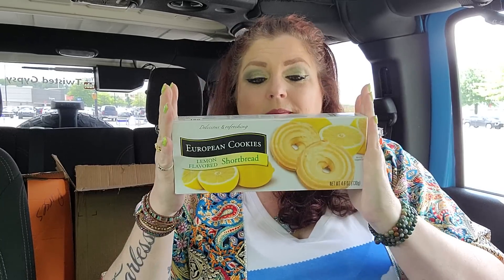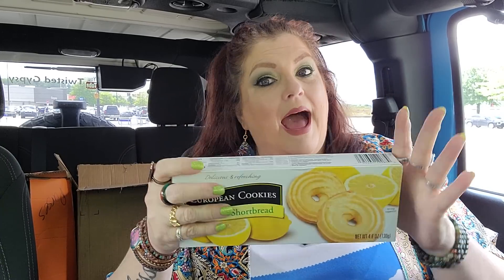I got a couple of different things in here to do taste tests on, and this is one of them. I love these European cookies — they're shortbread, yes, but this one is lemon flavored. And I love anything lemon flavored. I'm going to taste test this in a minute. Right now I still have the elote taste in my mouth, so we're going to let that dissipate.